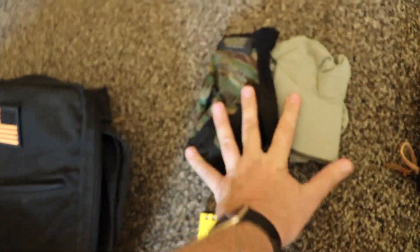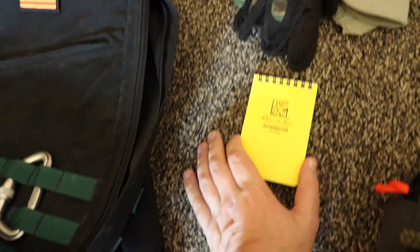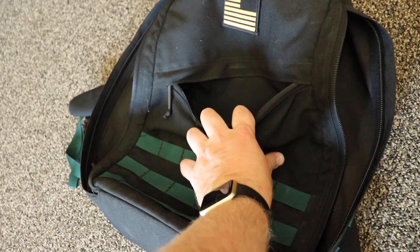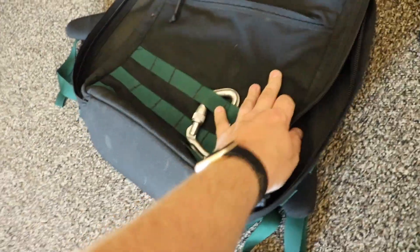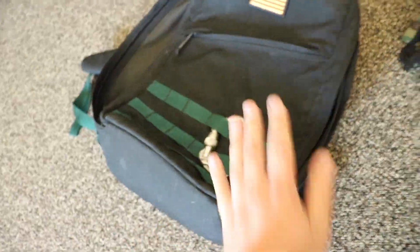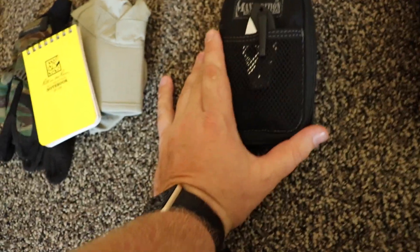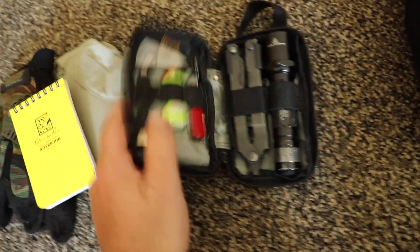Starting off, I've got a folding cap, some mechanics gloves, and a Write in the Rain notebook. These three items I keep in the slash compartment on the outside — that's all I keep in there because in the GoRuck Rucker, if you put much in there, it starts taking away from the interior space just by the way it's designed. I've also got a small Maxpedition micro pouch and a little spider call on the outside.